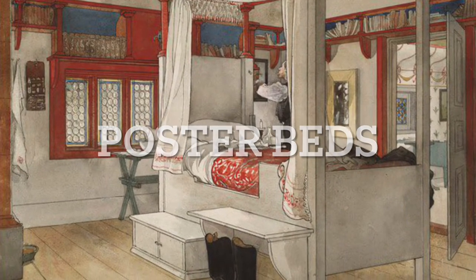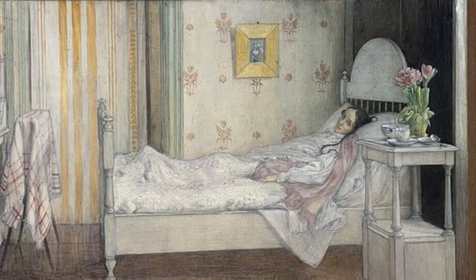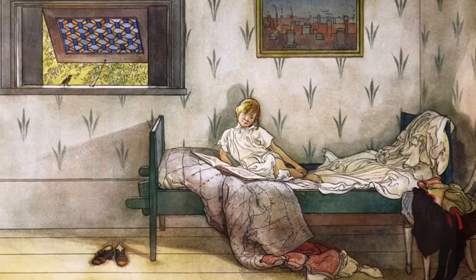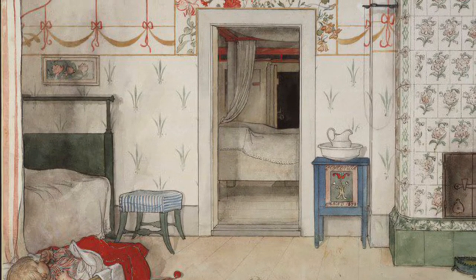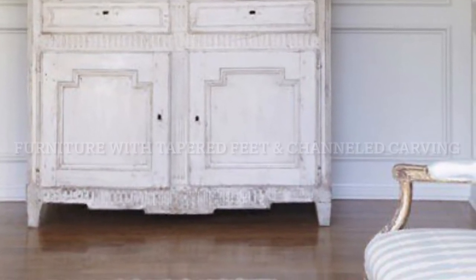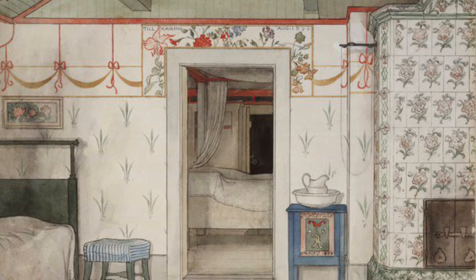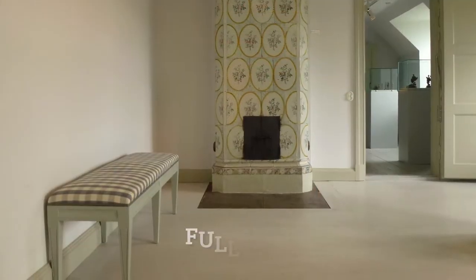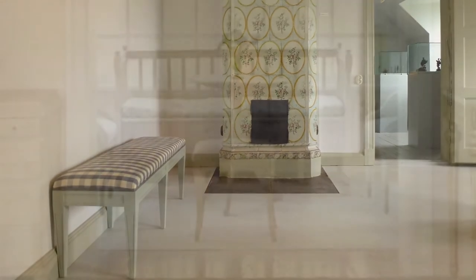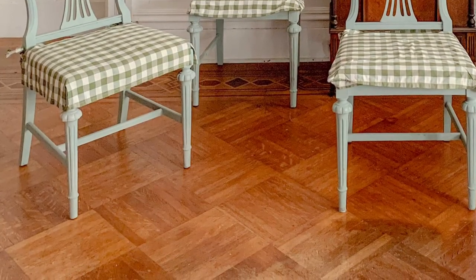For beds, a canopy bed or four-poster bed in painted wood with some carving would be a great way to add Swedish style. Here's a simple bed painted green at Carl Larsson's home, and you can see through to his room with the canopy bed. For the rest of your furniture, paint it. Look for furniture with little channels in it like the Swedish cupboard — carved with simple tapered legs. Painted white or a light color with tapered legs, like that little blue night table, or this simple bench with a light greenish-white color. There's a little dresser in the corner with tapered legs painted white.